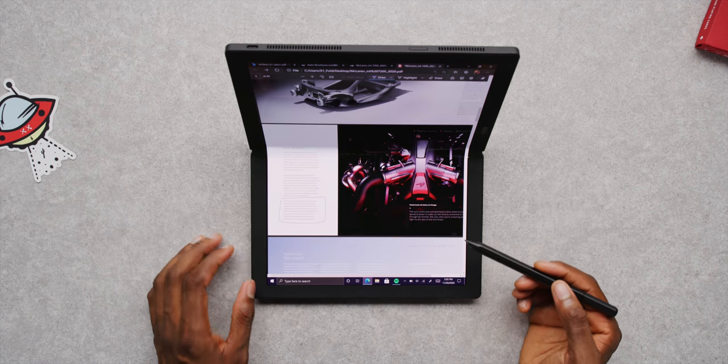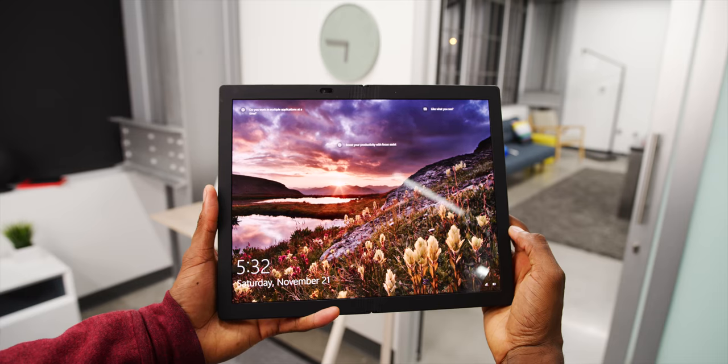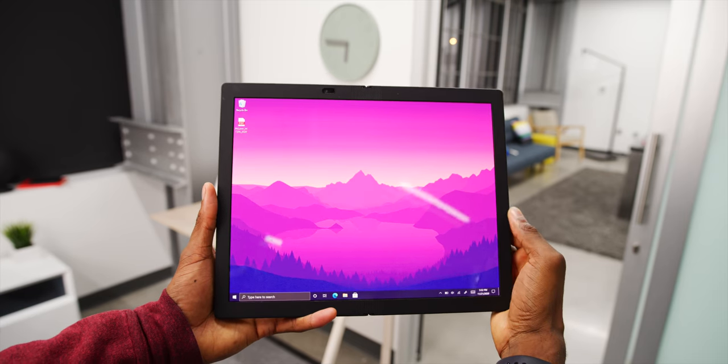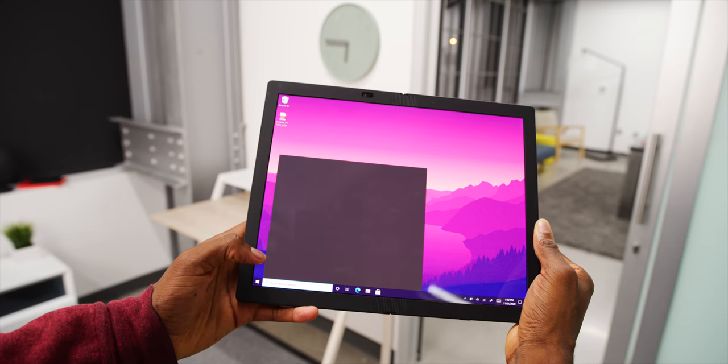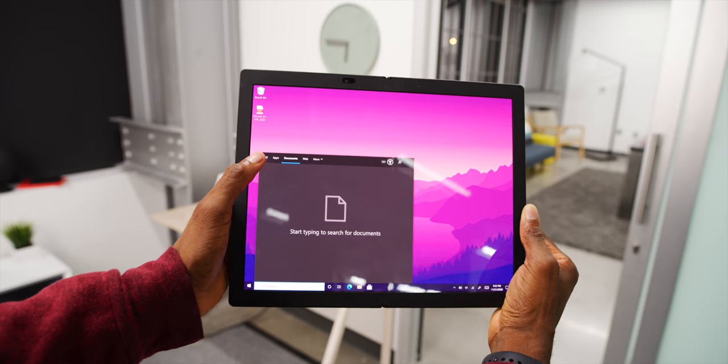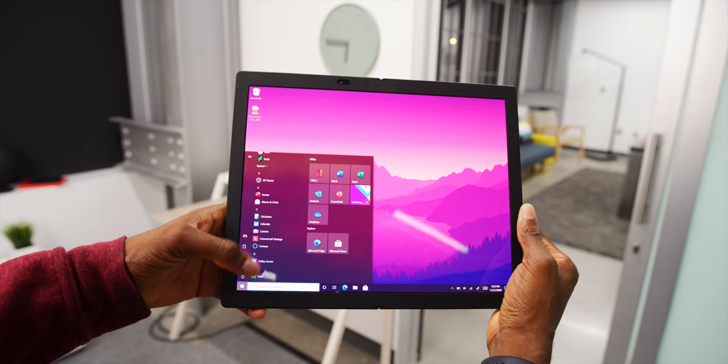Lenovo built an entire PC here — this is a Windows computer with a one terabyte SSD, an Intel CPU, eight gigs of RAM, and fans. It's the whole thing. So you do have a full-fledged desktop experience on the sideways display, just all touchscreen.